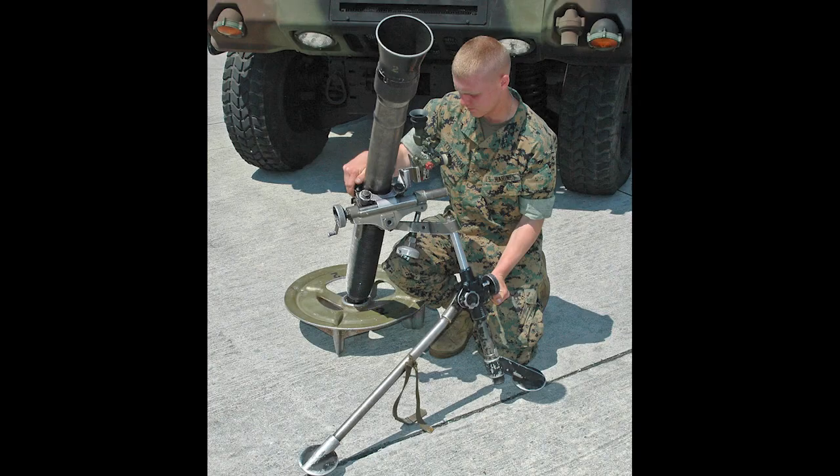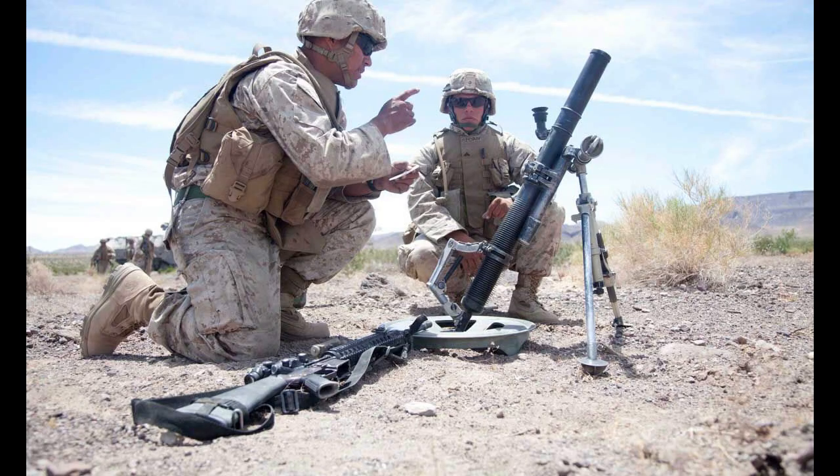The Australian Army also uses M252A1 mortars. It is a light mortar designed to be carried by infantry to deliver fast arching fire.